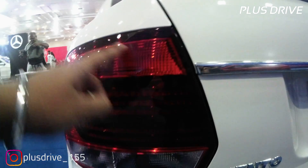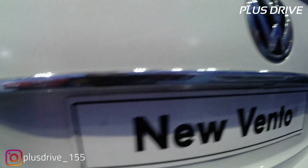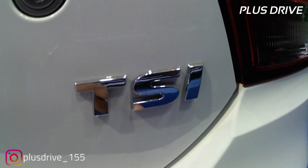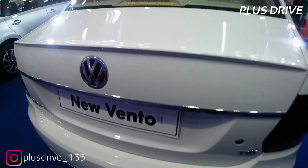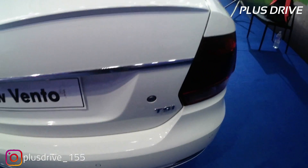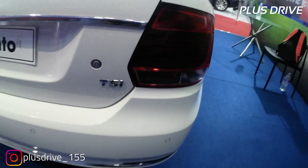Moving to the rear, you get an integrated spoiler and conventional tail lamps with LED inserts. There's chrome garnish treatment running from the left tail lamp to the right, with the Volkswagen logo in the centre. On the left is the Vento badge and on the right the TSI badge. The boot can be opened manually or via keyless entry. You also get rear defoggers and a conventional antenna rather than a shark fin. Four parking sensors are fitted at the rear.